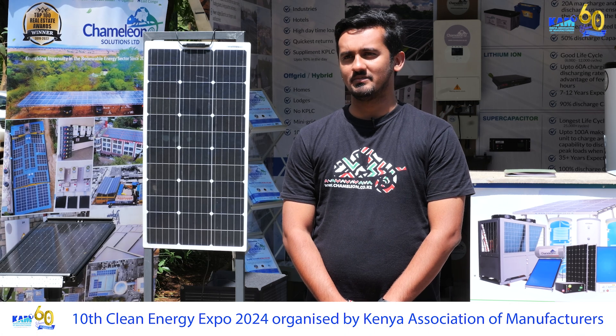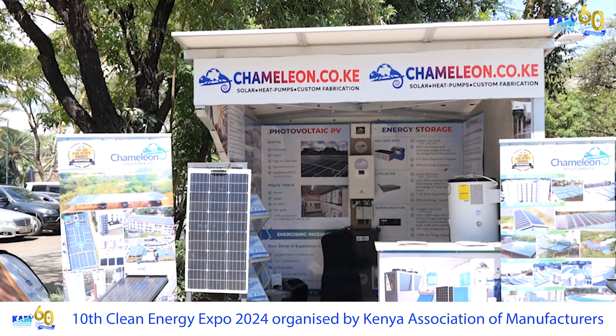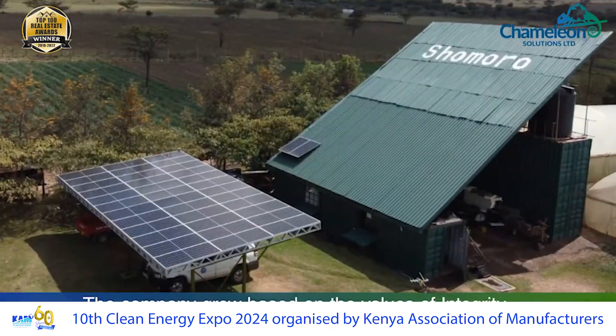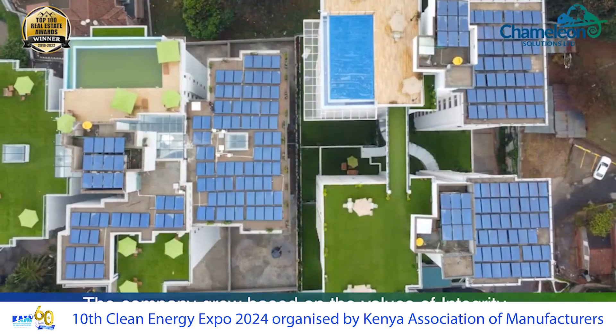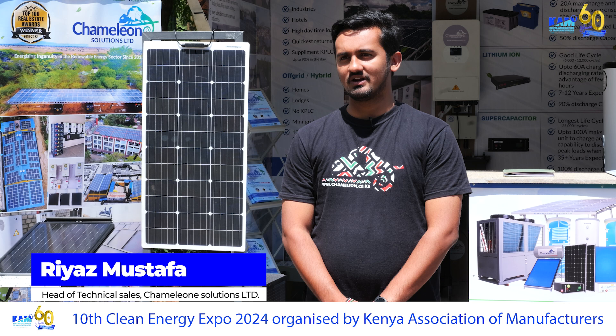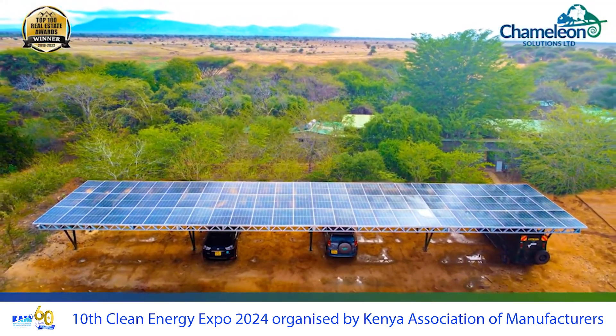I'm the head of sales for Chameleon Solutions. We are a renewable energy company specialised in hot water solutions and power solutions. We do solar water heating and heat pumps for hot water, and for power we do both commercial and domestic systems — from off grid, hybrid and grid type — as big as three megawatts, which is our biggest current.